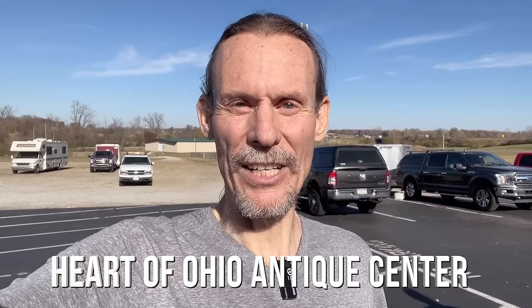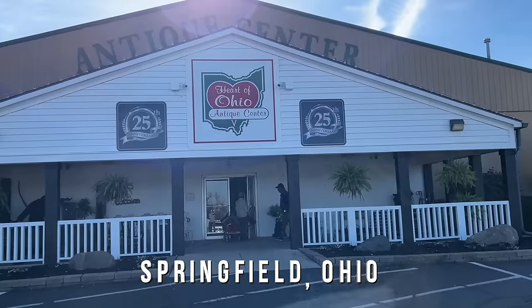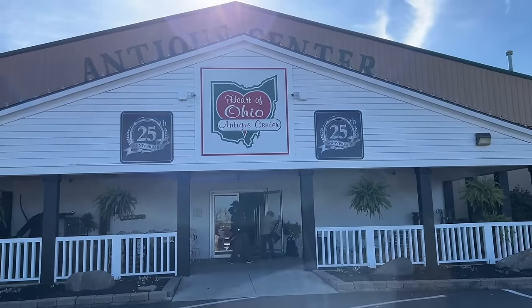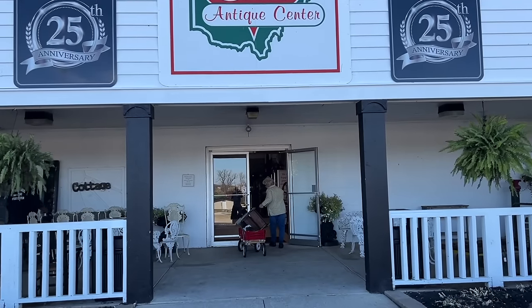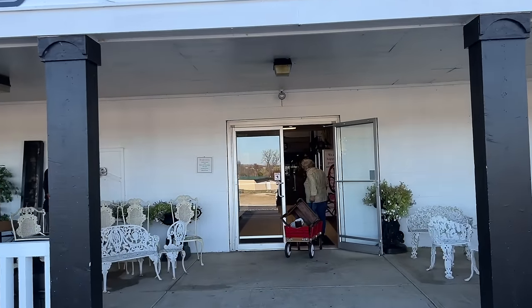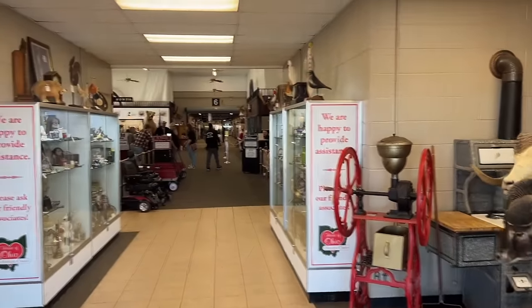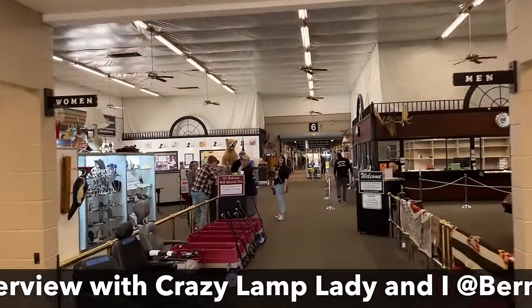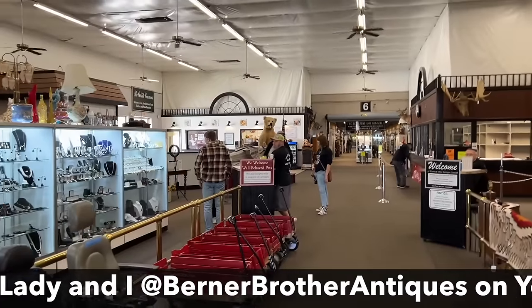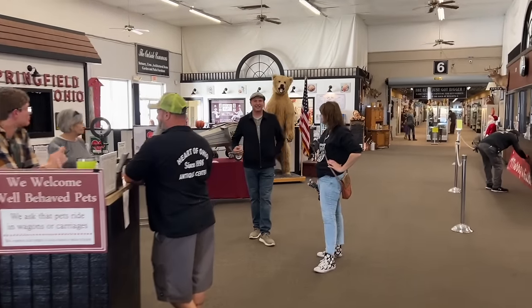It's day two of my buying trip and I am really excited to be at this place because a lot of other people have shopped through here and I have always been doing the show and never had a chance. We are at Heart of Ohio Antique Mall and we are going to meet with the Berner Brothers, the recently new owners, who are going to show us around. Jocelyn from Crazy Lamp Lady, Drew, and Laurel are here, and Kate from Follow That Bug Vintage is going to join us at the end.